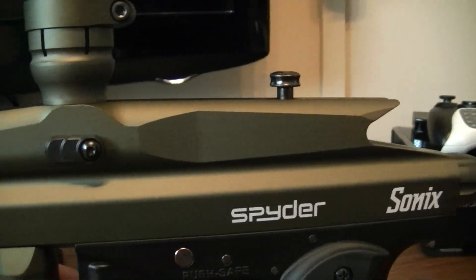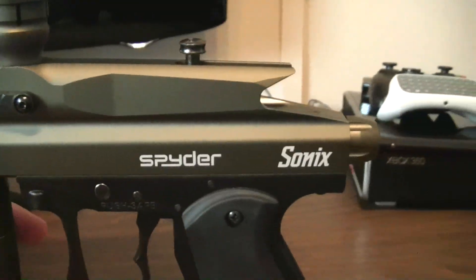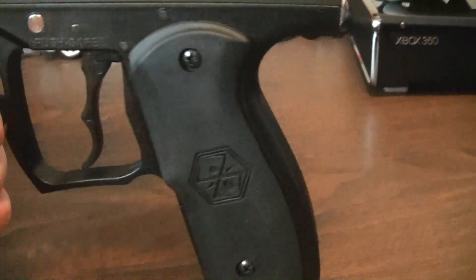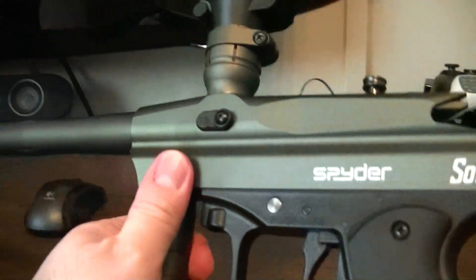Very easy to repair — you can get the parts easily from the supplier or your local store. A really nice gun for the price, can't go wrong with that.